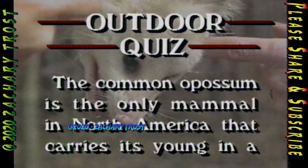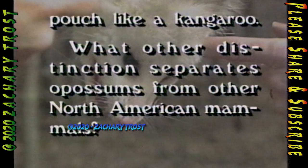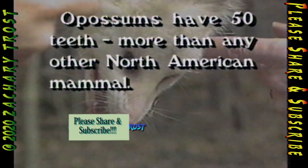The common opossum is the only mammal in North America that carries its young in a pouch like a kangaroo. What other distinction separates opossums from other North American mammals? Opossums have 50 teeth — more than any other North American mammal.